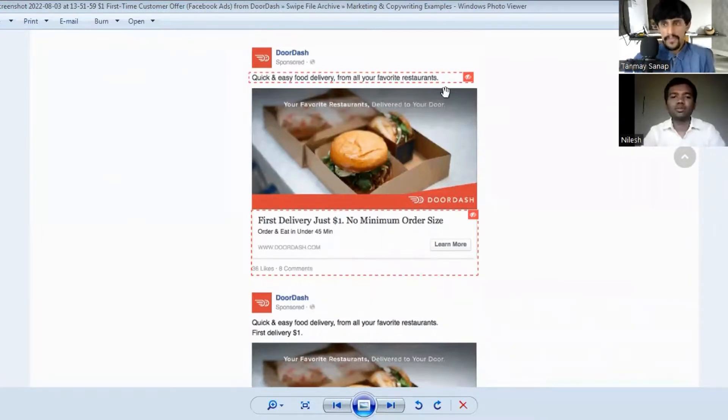This is the Facebook ad from DoorDash. Basically, DoorDash is a food delivery company and their USP is they deliver food within 45 minutes to their customers. This is their USP, and they are also giving their first delivery for just one dollar — this is the one dollar promotion.